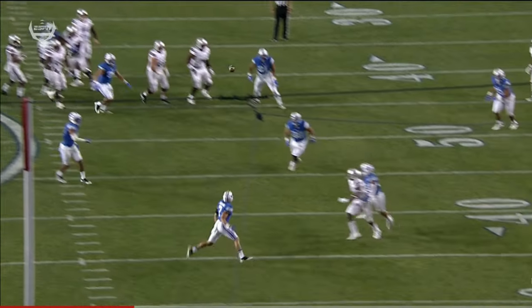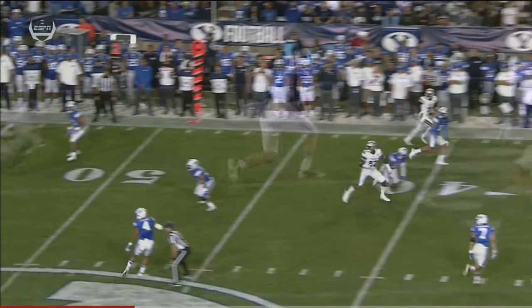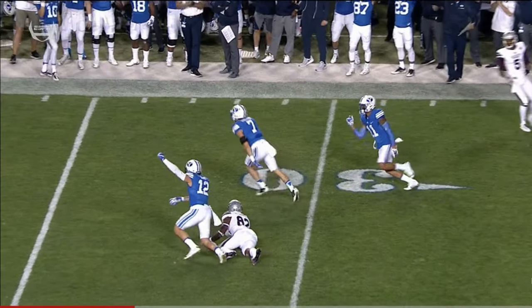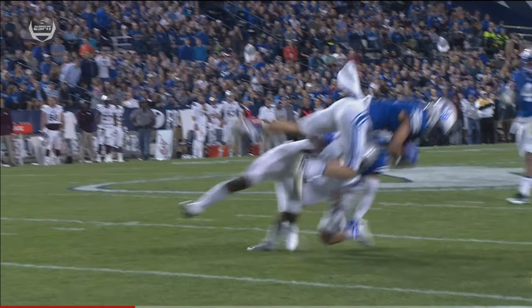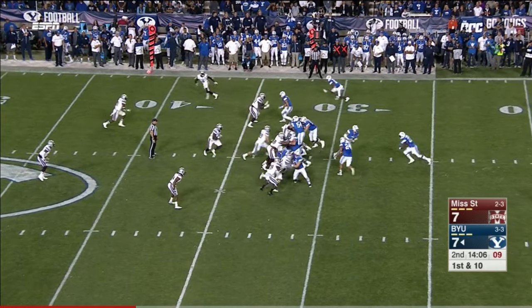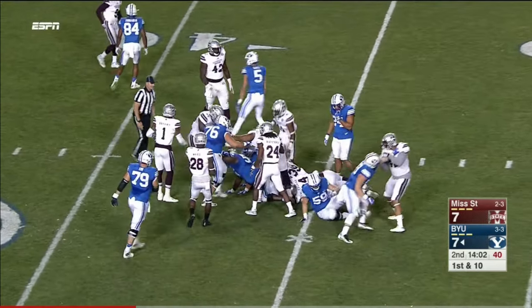Watch the break on the football — playing some zone coverage on the back end. This is usually a man-to-man team, but watch the break that Hanneman makes on the football. That's nice range on the back end by the junior Micah Hanneman. From the career record for BYU. Richie Brown drags him down.